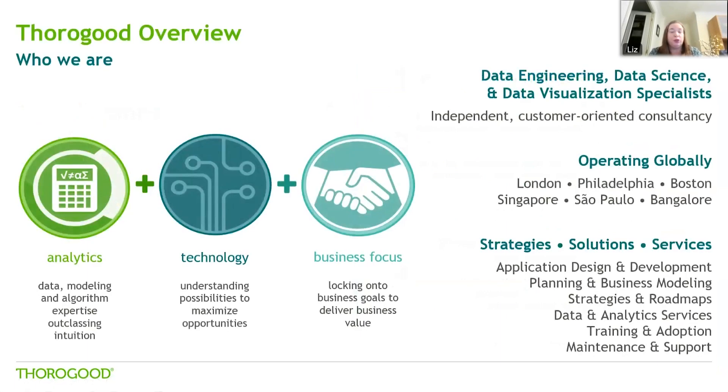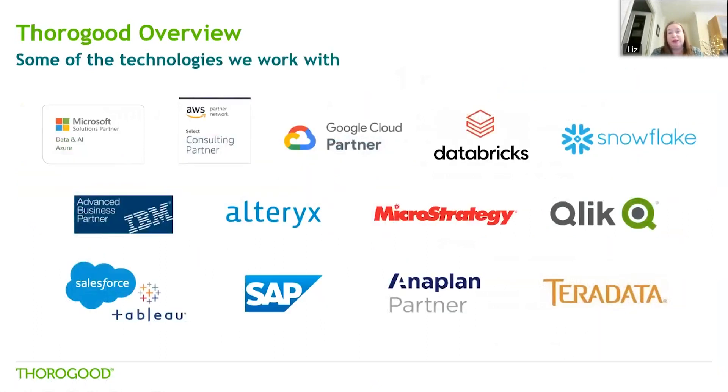For those of you who aren't familiar with Thurgood, we're a global independent data and analytics specialist firm. We blend business understanding with strong technical skills and a deep understanding of analytical tools. We offer a full range of services including strategy and roadmaps, development, requirements gathering, design, training, and support. As I mentioned, we're independent, so we have relationships with the main technology suppliers in our industry. Our independence gives us a better opportunity to actually meet the needs of our clients regardless of what technology stack is the best fit.